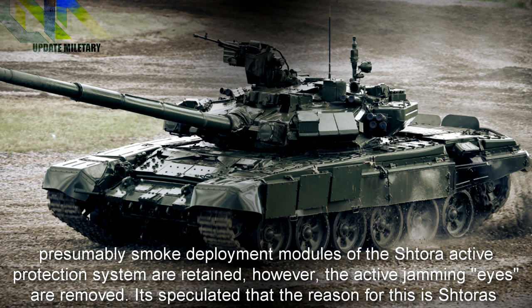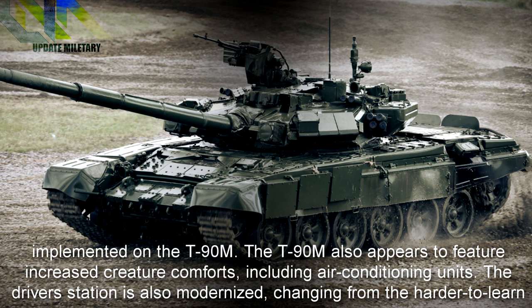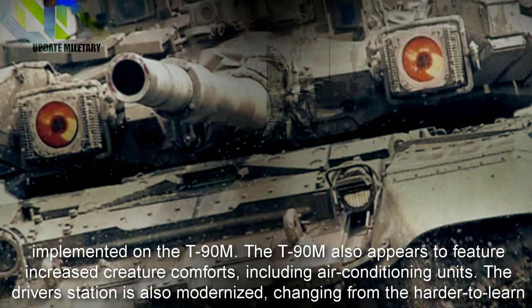It is speculated that the reason for Shtora's jamming emitter removal is its ineffective nature against modern ATGMs. It is also speculated that the Armata's Afghanit APS could be later fitted to the T-90M, but there are no current pictures or evidence that Afghanit is being implemented. The T-90M also appears to feature increased creature comforts, including air conditioning units.